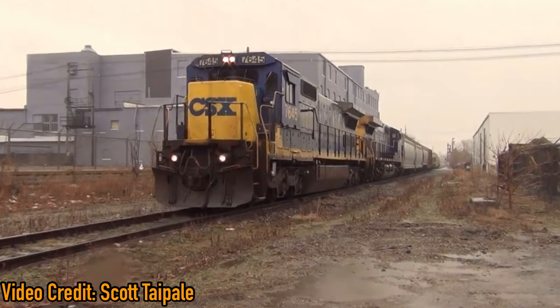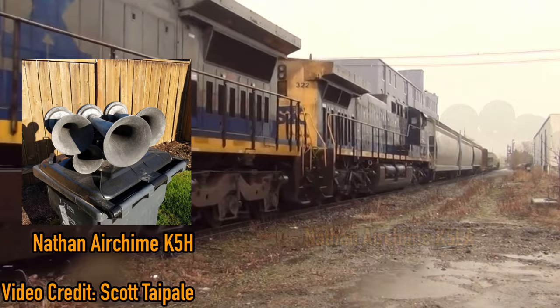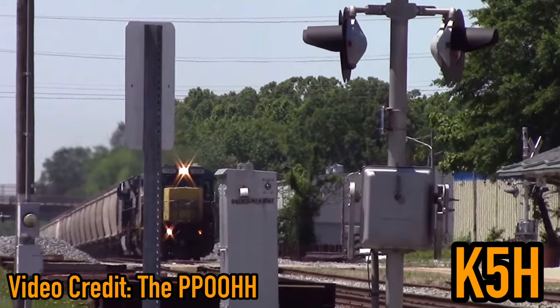Dimensions of the C40-8s are 70 feet 8 inches long, 15 feet 4 inches tall, and 10 feet 3 inches wide. The CSX C40-8s were initially delivered with the Nathan Airchime K5H horn, with later units being delivered with the K5LA. Here are some examples.